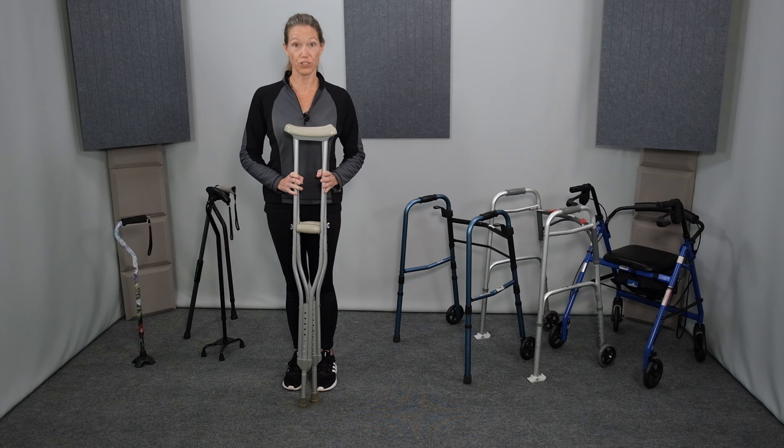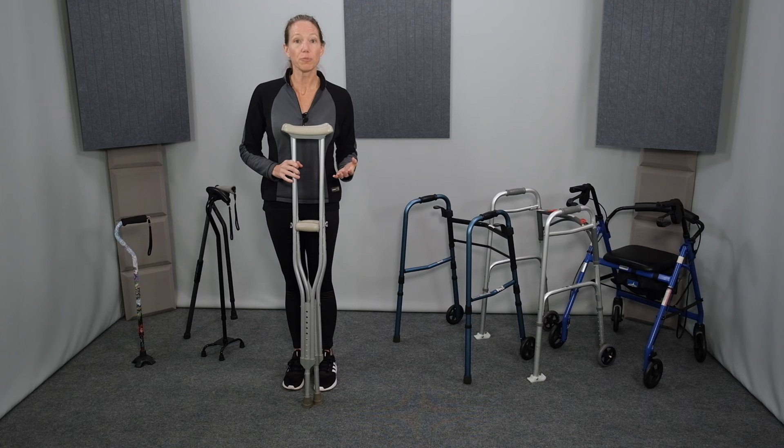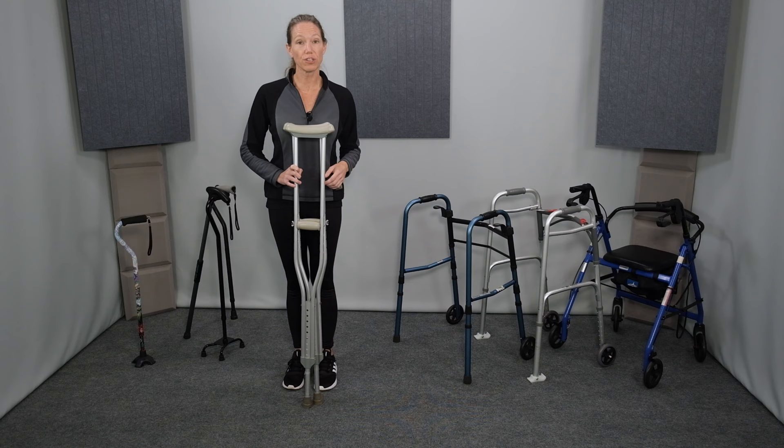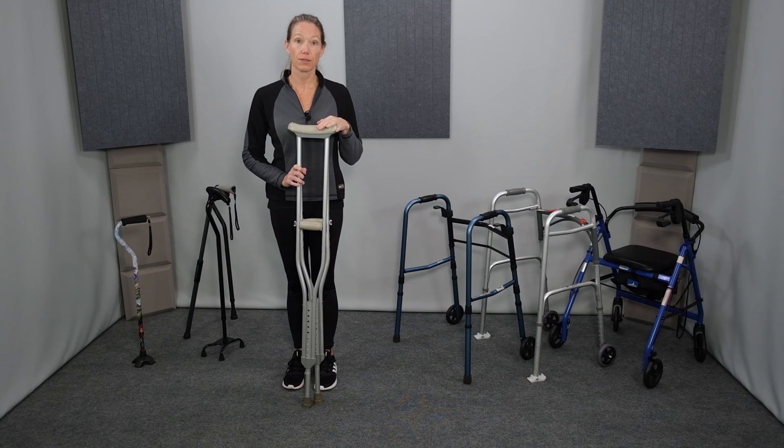The pros of crutches include that they're lightweight, portable, easy to keep handy, easy to get in and out of a car, and they don't take up very much space. Also, they can be used progressively during recovery — from non-weight bearing with two crutches, to partial weight bearing on two crutches, and then finally to just one crutch. I talk more about this and demonstrate proper use of crutches in another video; the link is in the description below.